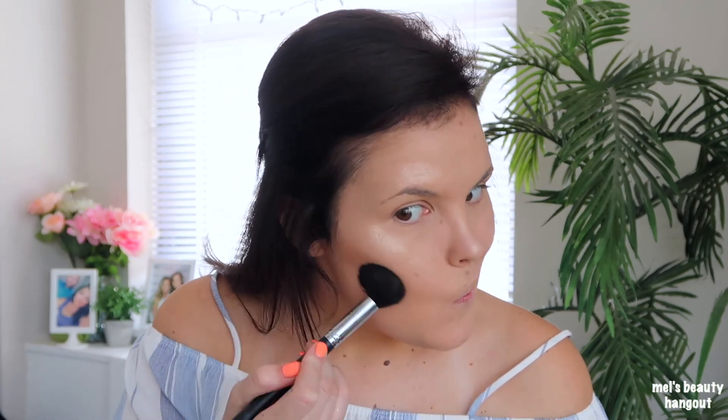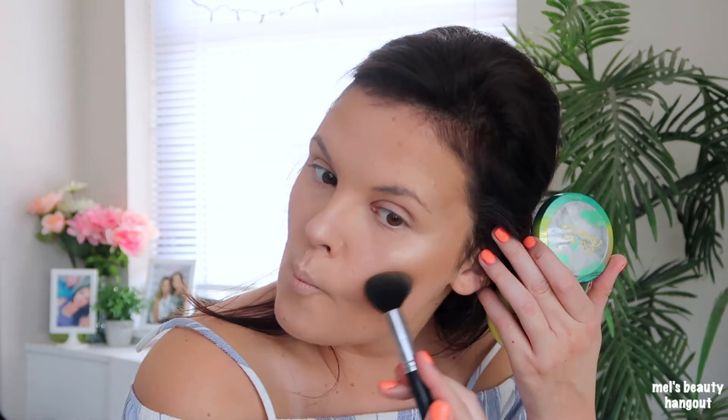Now that we have the highlighter on and we are literally glowing, I'm going in with some bronzer using the Morphe 437 brush — I freaking love this brush. I'm not going to go too crazy with bronzing but I definitely want to get some color. We had a little battery malfunction but we're back — I was just bronzing down here making sure everything blends.